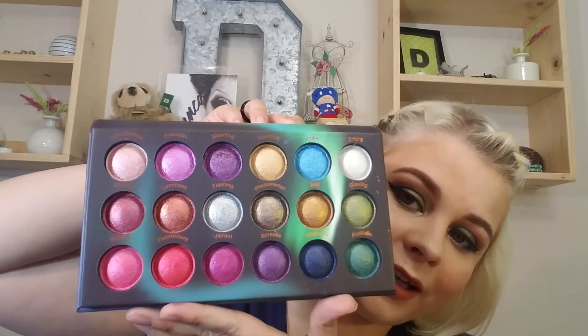This is the Aurora Lights BH Cosmetics palette, and that's what it looks like. I've done one look and I've swatched this palette, but I'm curious to know if you guys would like me to do a three looks one palette.